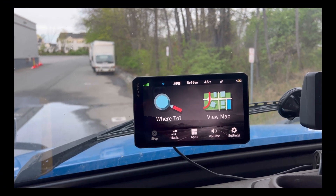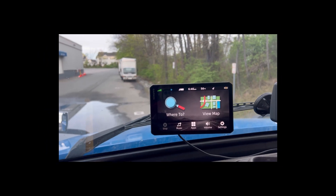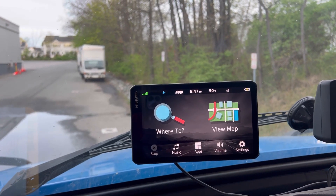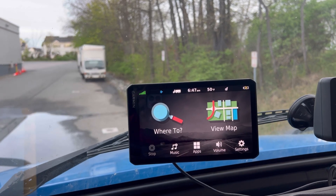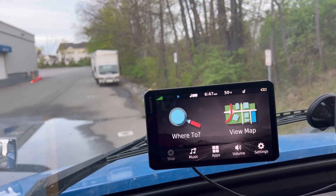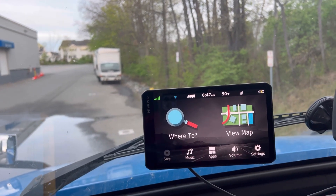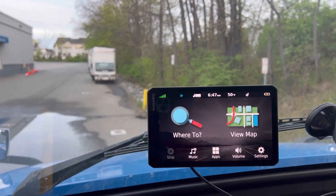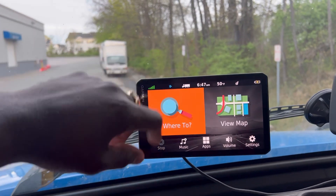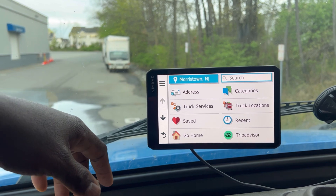So far this GPS has never failed me. It has never brought me under a low bridge and it has never brought me on the wrong road. I'm gonna tell you the advantages and disadvantages of this GPS, starting with the good parts.